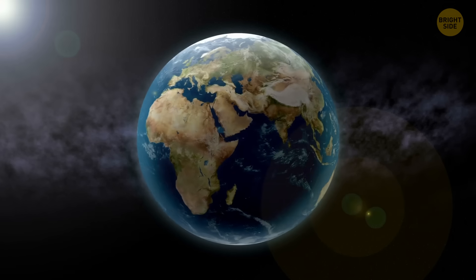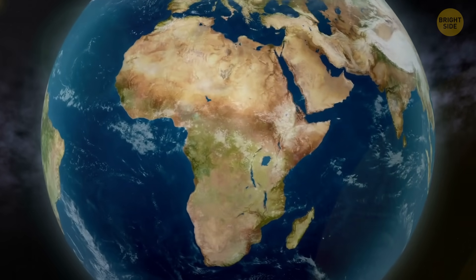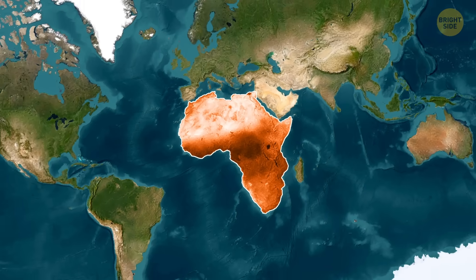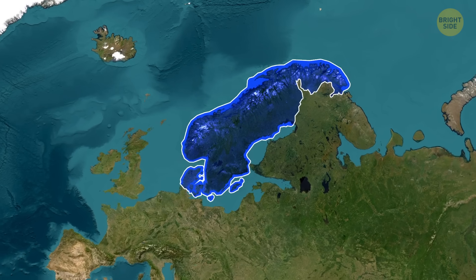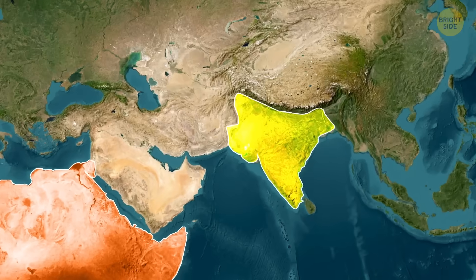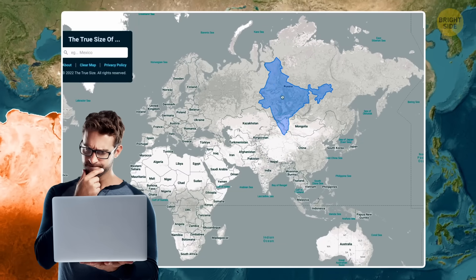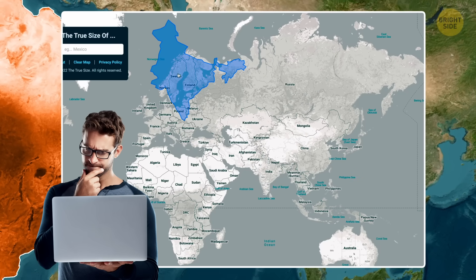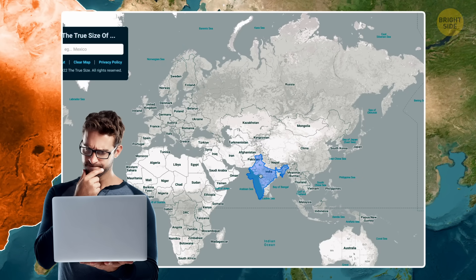Recently, Africa said enough's enough — let's finally use a map that shows how huge we really are. And it's not just Africa. Take Scandinavia: on most maps it stretches tall and slim, making it look almost as big as India. But that's just the Mercator illusion. In reality, India is a giant — about three times larger than all the Scandinavian countries combined. So while the map makes them look like equals, on the ground India got this one.